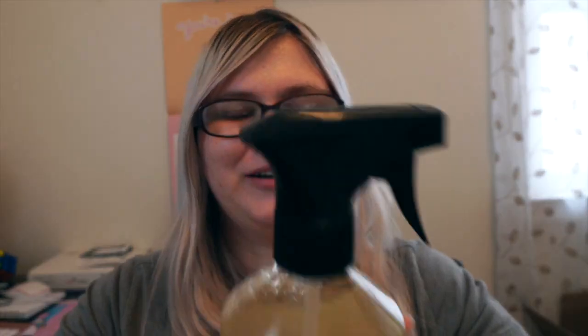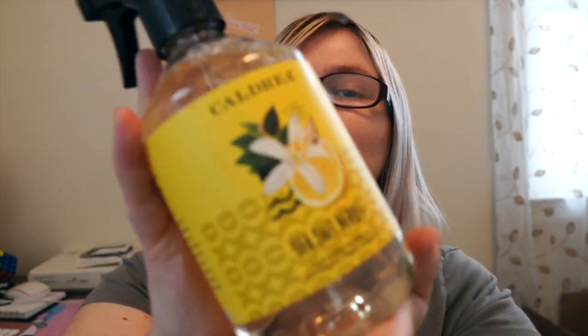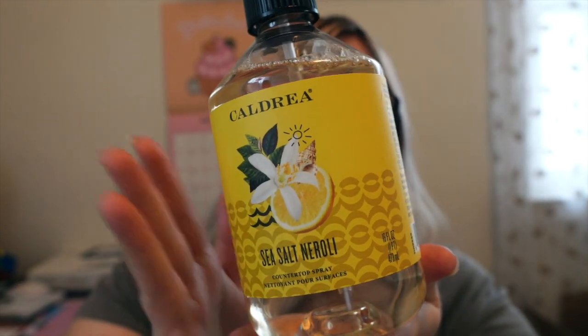Moving on to one of the best counter sprays. This is the Caldrea Sea Salt Neroli — I have no idea how to pronounce it. It just smells super good. I use this on all my countertops. I actually went out of this a while back and just got sent some more, so I'm super excited. This is one of my favorites smell-wise for spring. I love using citrus around the house during spring because it smells so clean and pleasant. I actually used it as an air freshener for the first three weeks — I sprayed it on my curtains, my couch, my carpet. It worked, it smelled really good — and then I read the bottle.